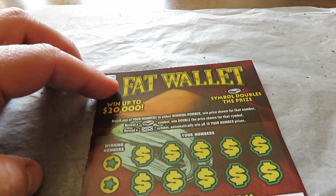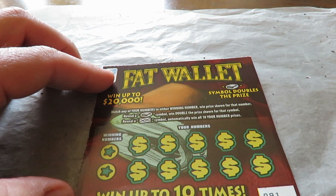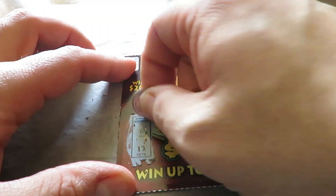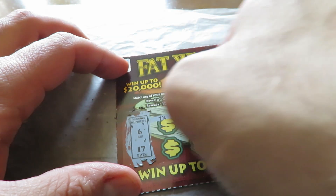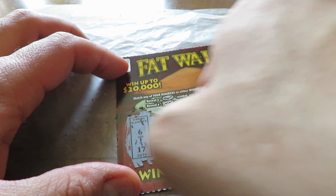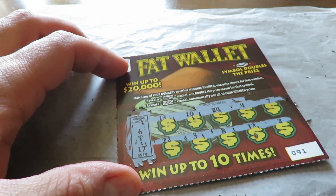Now the only $2 ticket I have here is Fat Wallet, ticket number $91. Match the numbers, find a wallet symbol to double, or a bill to win all the prizes. Numbers are $6 and $17. Nope, nothing there.